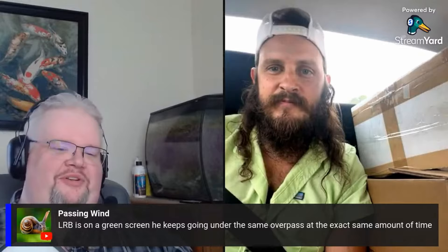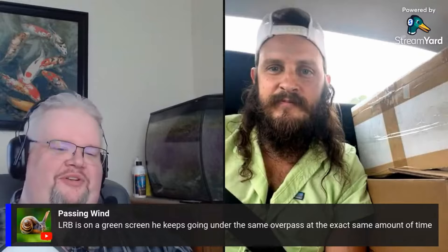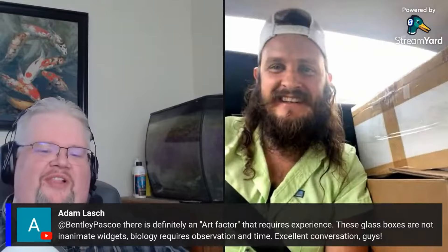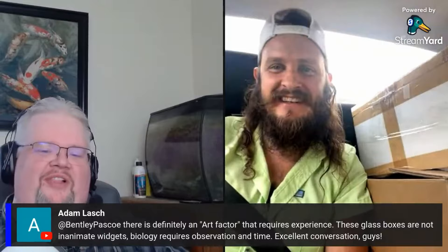One of my people in chat says: 'LRB has to be on a green screen — he keeps going under the same overpass at the exact same interval.' That's funny. From Adam Lash: 'There's definitely an art factor that requires experience. These glass boxes are not inanimate widgets — biology requires observation and time. Excellent conversation, guys.' And that's the enjoyment of it. Yeah, I think a lot of us are inherently science nerds in our core, whether we want to admit it or not, if we're into aquariums.